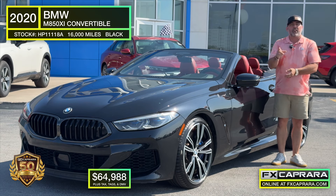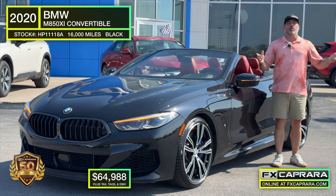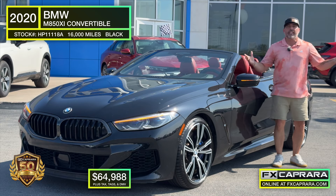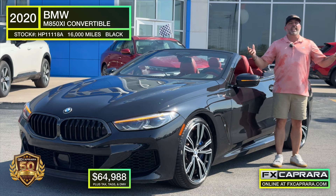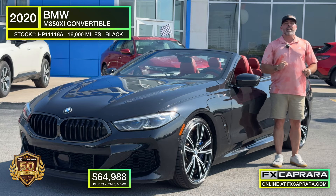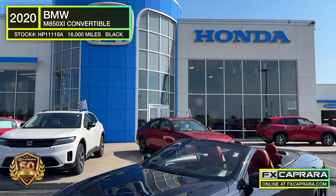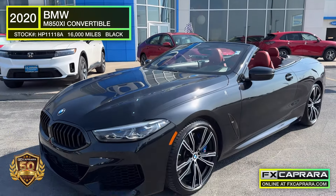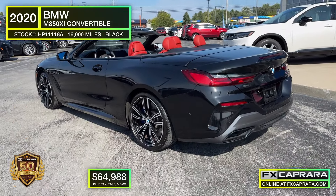And maybe it's not a beamer you're after. It's still sports car season. We're gearing up, loading with some of those one-of-a-kind sports cars, and we want your trade. You got a unique sports car? We want it. We're bringing you the best buys, and they're all here, open seven days a week, FX Caprera Honda. You'll love the all-wheel drive and twin turbo in this V8 2020 BMW 850 XI convertible with only 16,000 miles. Own it today for just $64,988.